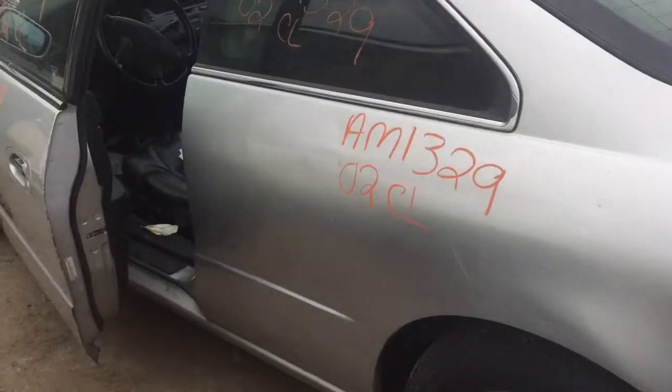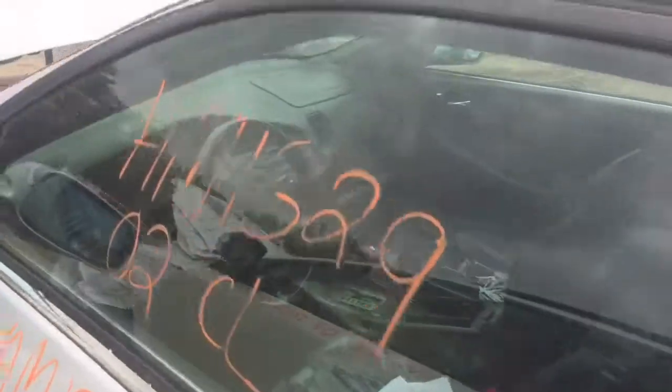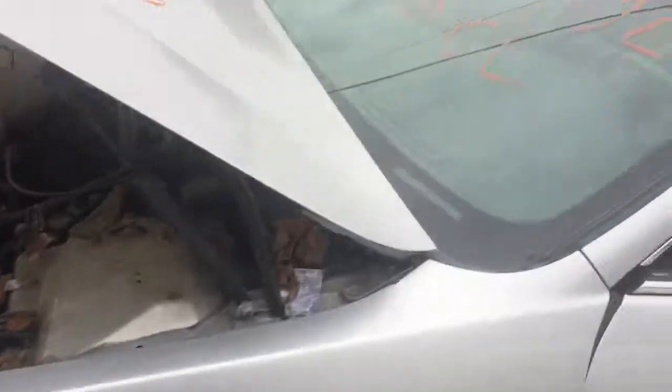Quarter panel on the driver's side is mostly okay, with a couple of little dents though. Driver's door has a couple of minor dents. Fender looks good on the driver's side.